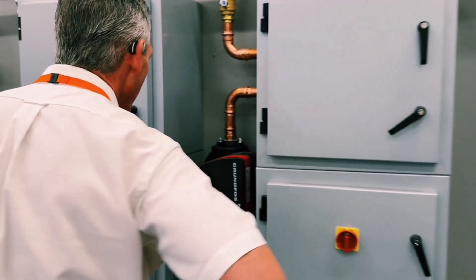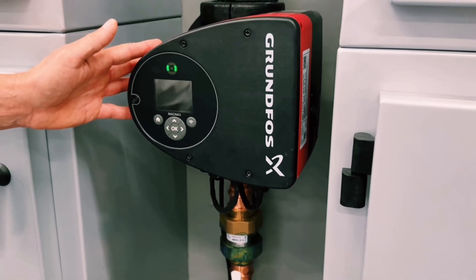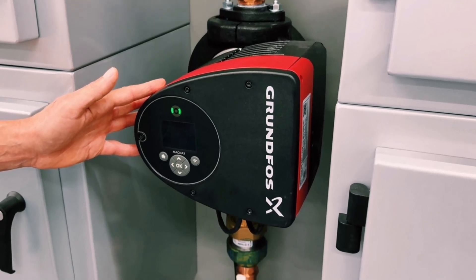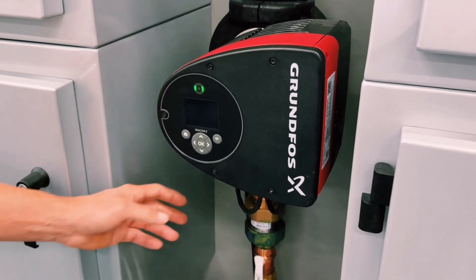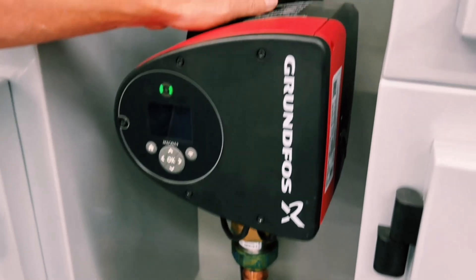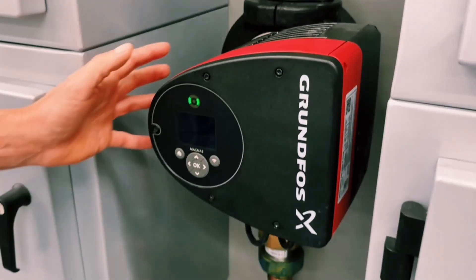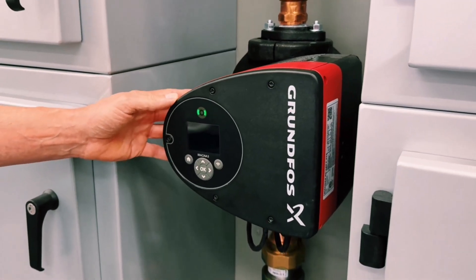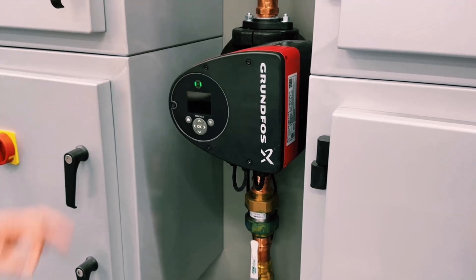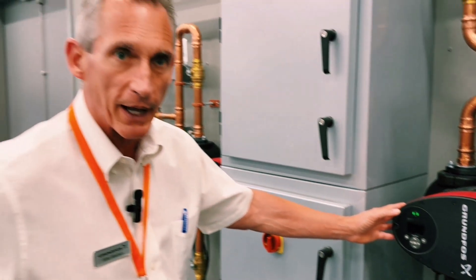The other pump used in the distributed pumping application is the Magna 3 pump. It uses permanent magnet ECM motor technology and has a built-in controller, a built-in temperature sensor, and Delta P sensor. It comes with its own insulation shells. It's maintenance free — a wet rotor circulator with some of the highest pump efficiency index ratings of any circulator pump on the market.